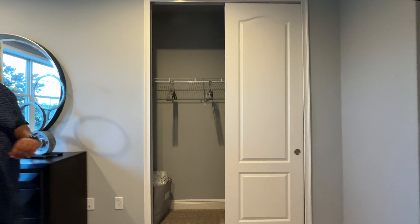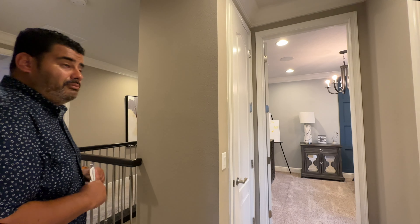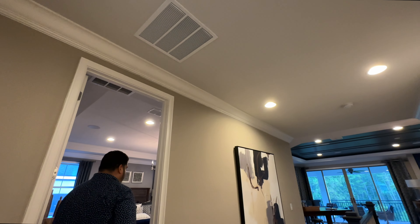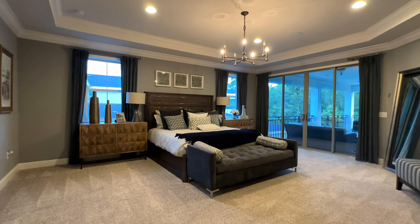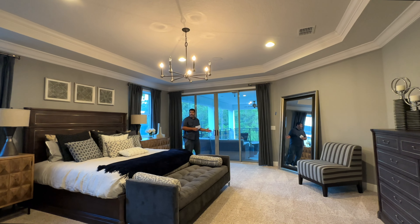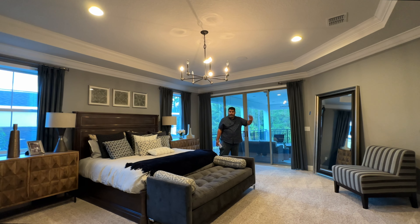The high ceilings continue throughout the second floor, and crown molding runs along all the hallway areas and the loft. Now get ready to be wowed — the primary suite is enormous. It features patio doors leading to the view deck, connecting with the other two sets of patio doors to open up the entire second-floor wraparound deck.